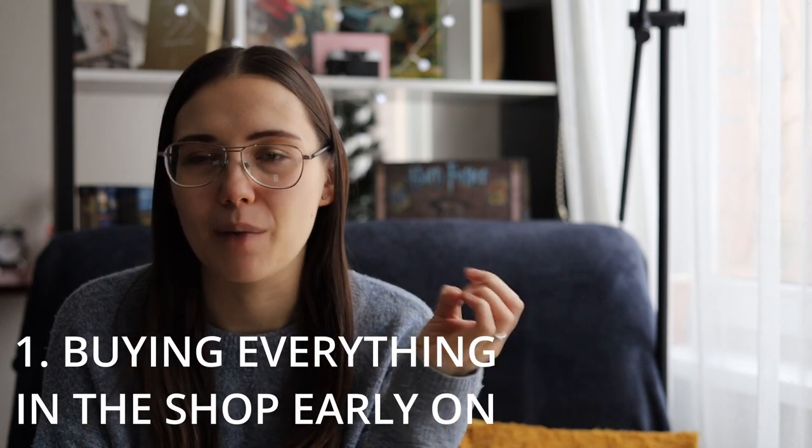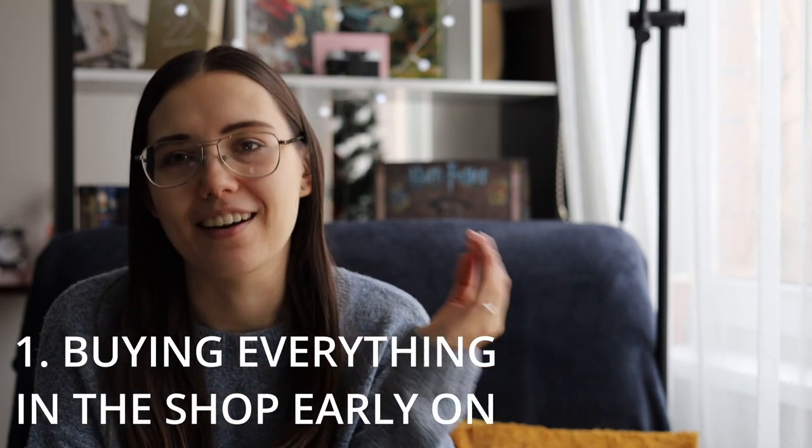Buying everything in the shop early. First of all, the clothes are not even that good, so why spend all your coins? Early on you don't even get that many coins, so just don't spend them. The daily planner and full marks will put you in a position of having to spend coins and buy something in that shop anyway. So just wait for a cool outfit in an event, grind a bit for that one, but don't spend your coins in the shop.